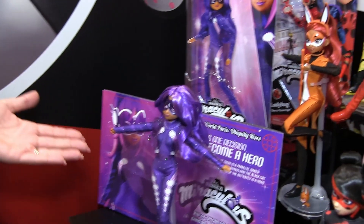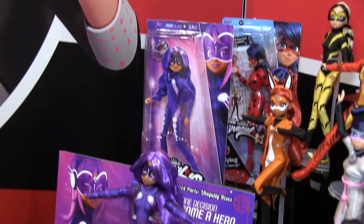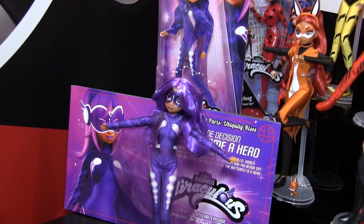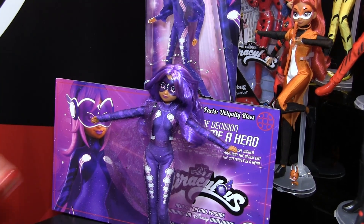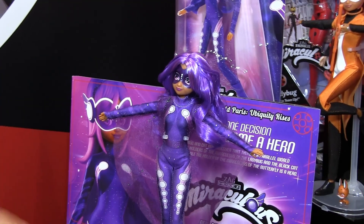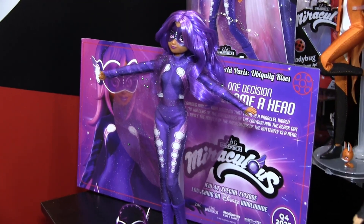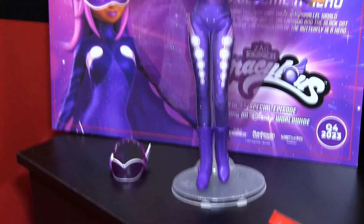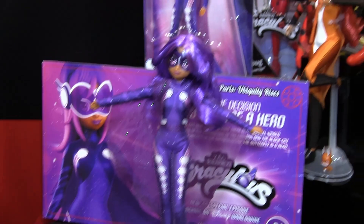First we have Lady Ubiquity, which is Alia. We'll be introduced to her in the TV special that launches in November. She has long beautiful purple hair, a sheer cape, a beautiful purple one piece, and newly designed boots. She also comes with her visor. She will be available exclusively at Target in the spring, and at other retailers in fall of 2024.